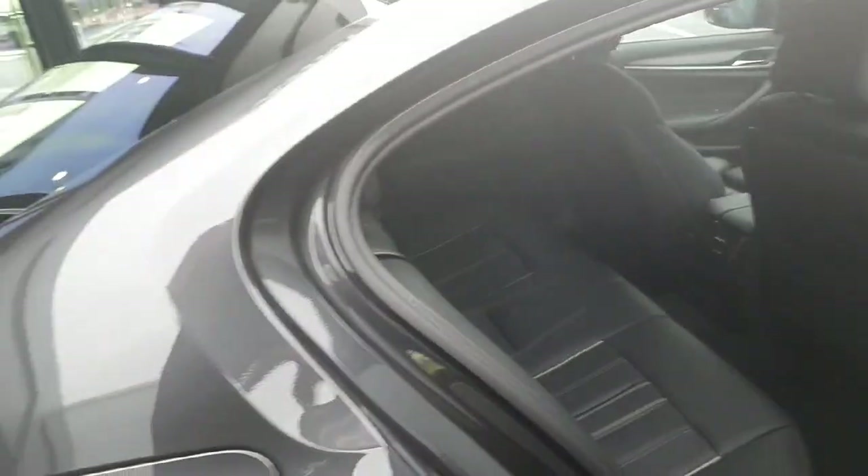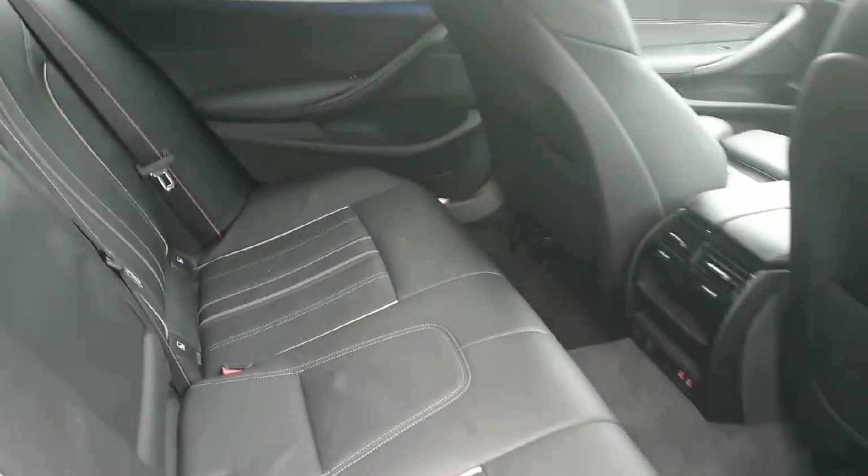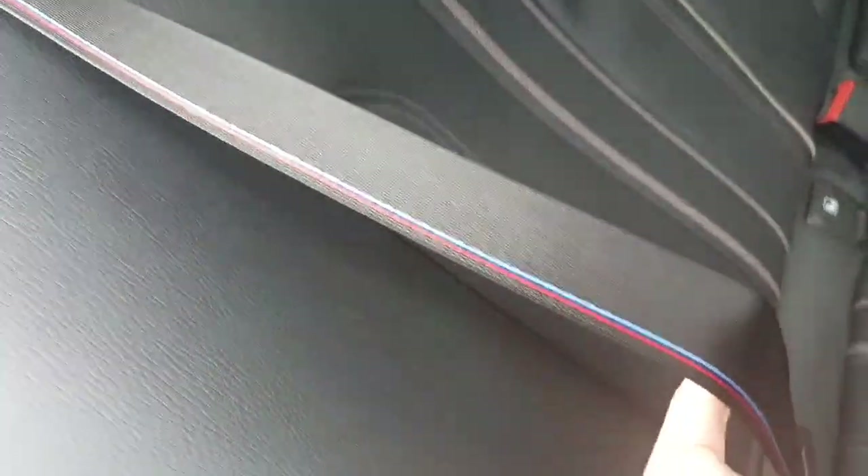Hopping into the inside, the interior is finished in black leather with white stitching on the seats and we also have the M Sport stitching on the seatbelts. This is also an M Sport Pro Pack feature.